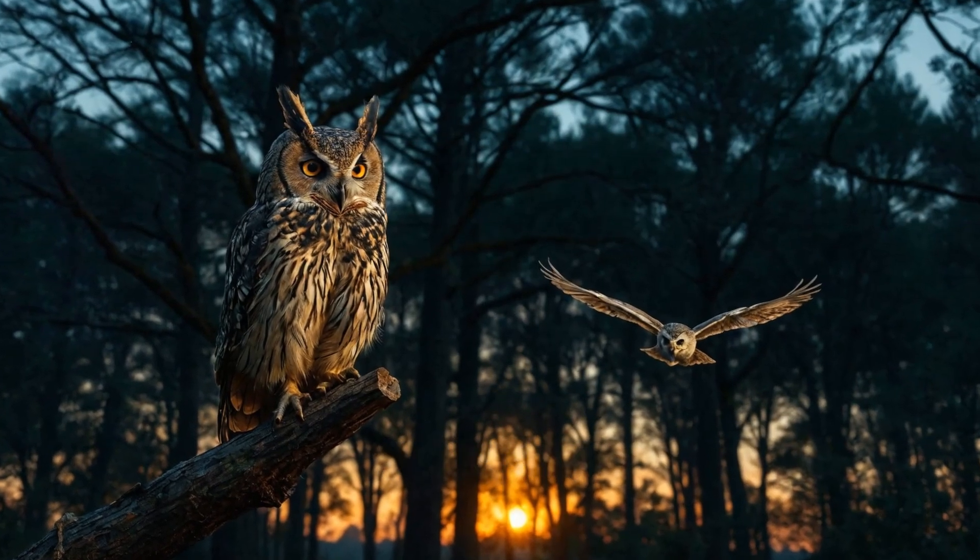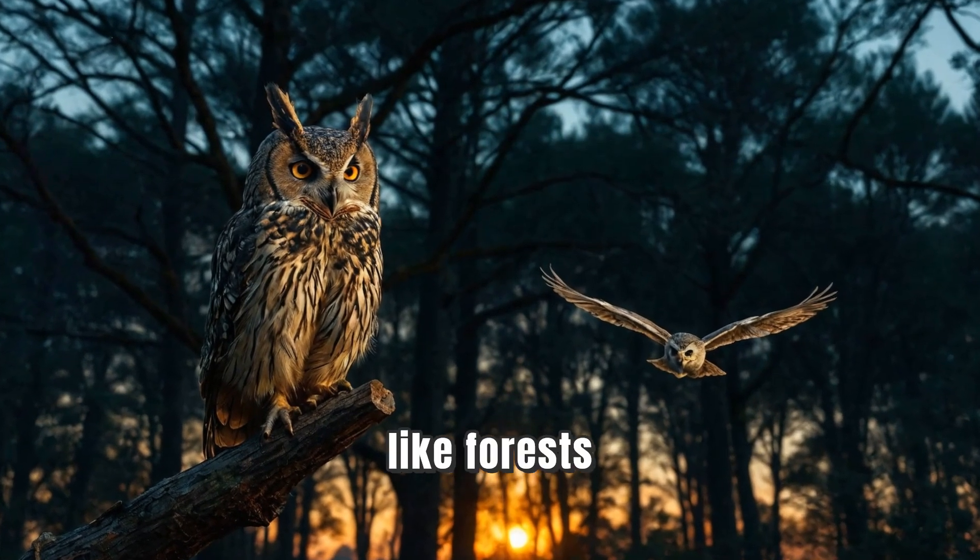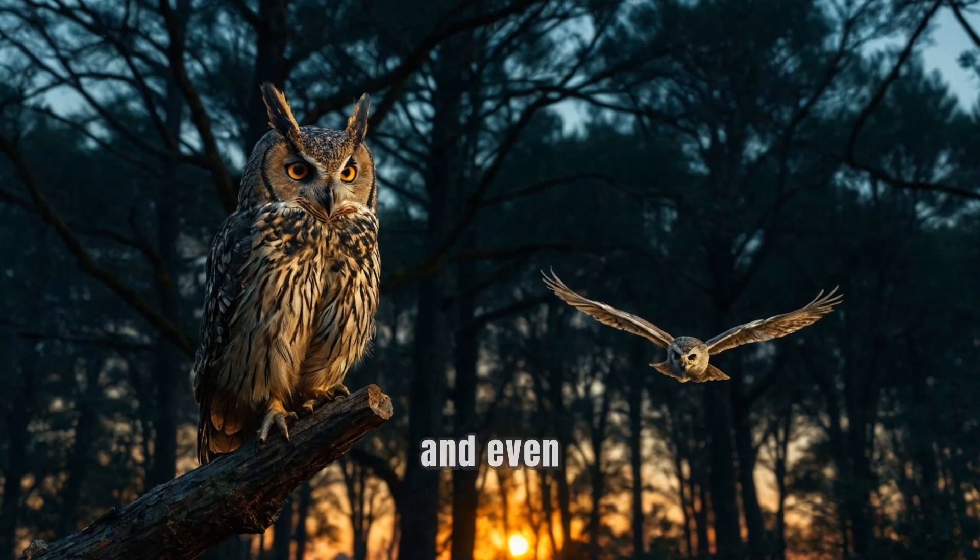Owls are amazing birds found in many habitats, like forests, grasslands, and even deserts. But do you know how they survive in these different places? Let's find out!